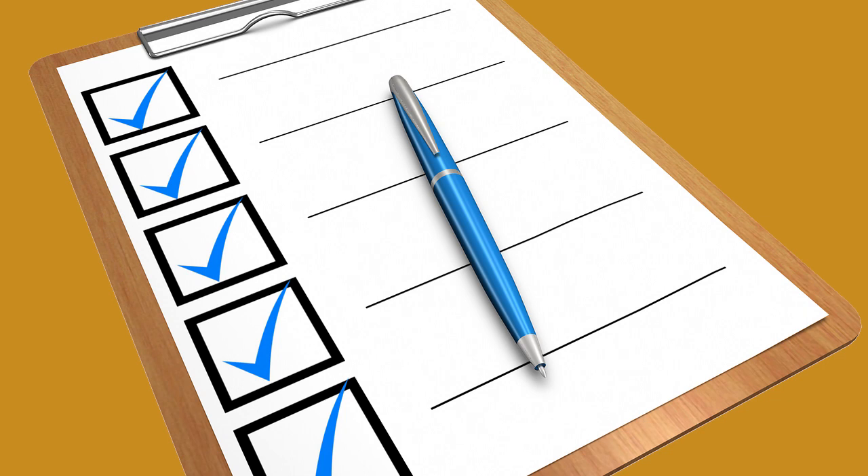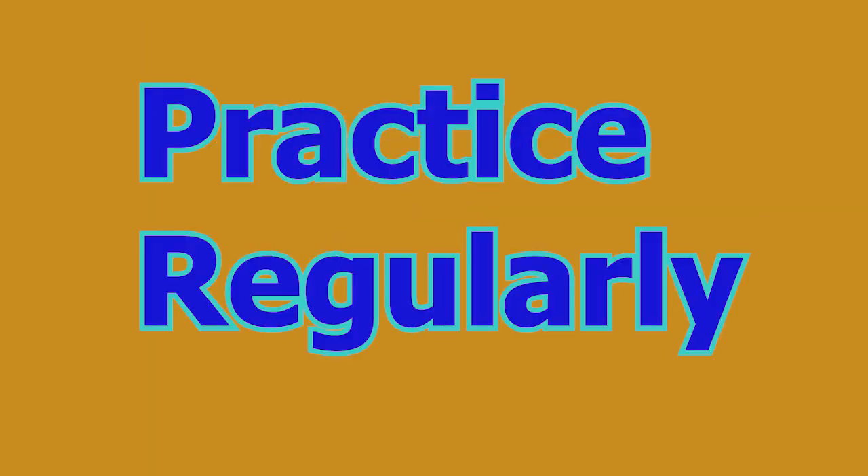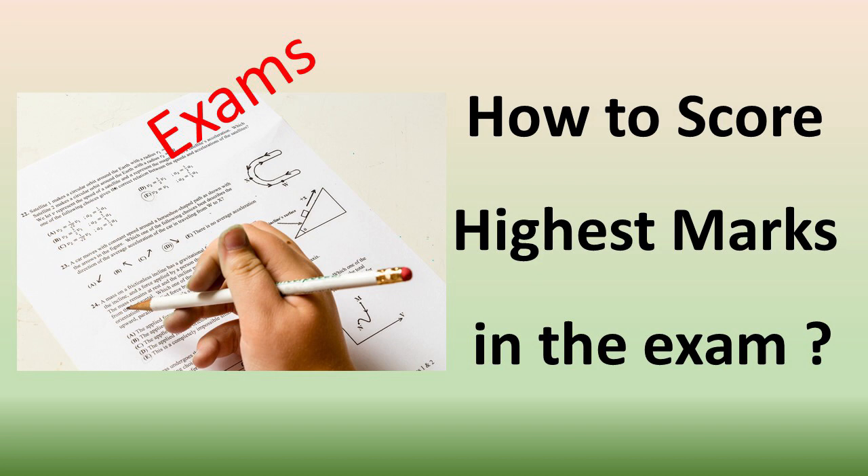Number three: practice regularly. Practice solving past exam papers, sample questions, and quizzes to enhance your understanding of concepts and improve your problem-solving skills. Regular practice helps you become familiar with the exam pattern and boosts confidence in tackling different types of questions.